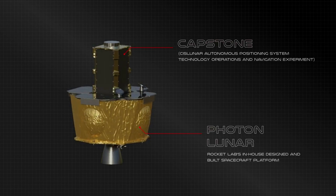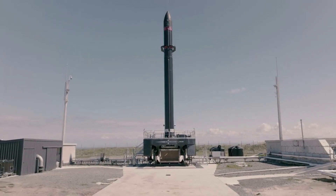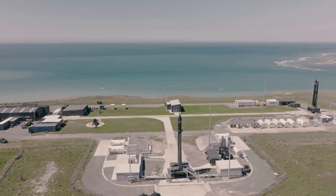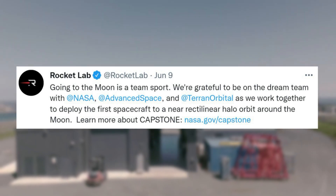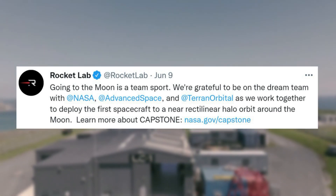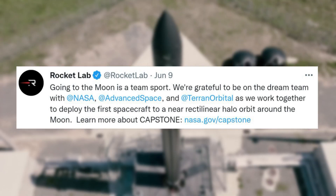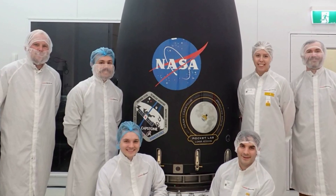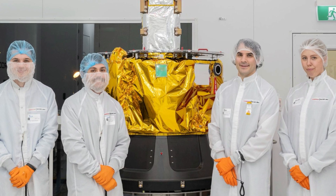Capstone and Photon were also encapsulated in the payload fairing. The next important update came only a few days later on June 9. Here Rocket Lab tweeted and said, 'Going to the moon is a team sport. We're grateful to be on the dream team with NASA, Advanced Space, and Terran Orbital, as we worked together to deploy the first spacecraft to a near rectilinear halo orbit around the moon.' Included with this tweet were multiple photos of some of the people involved surrounding the payload fairing, payload, and more.